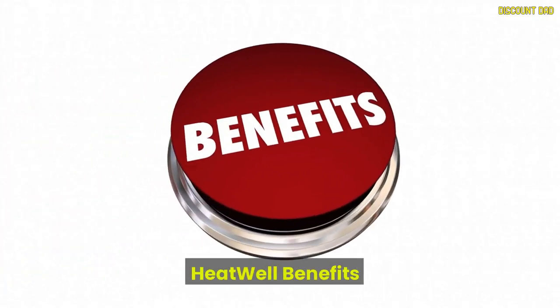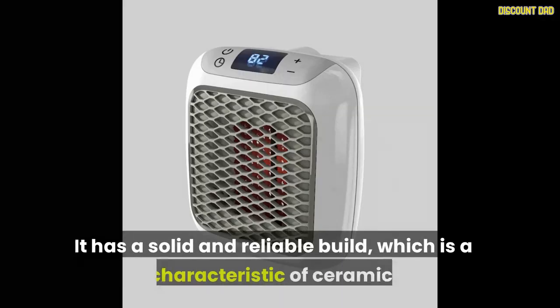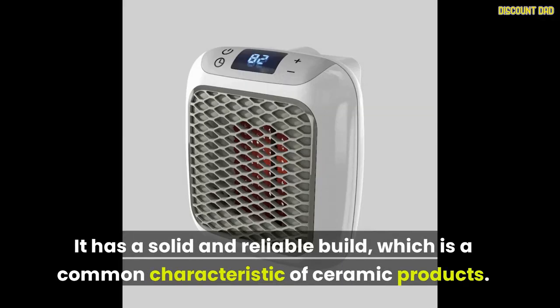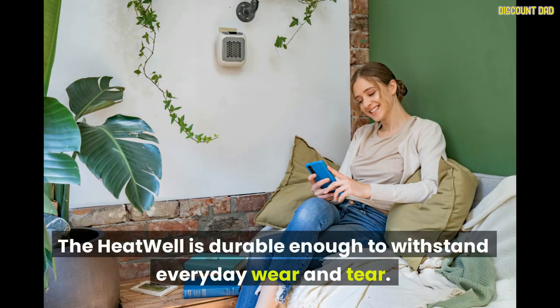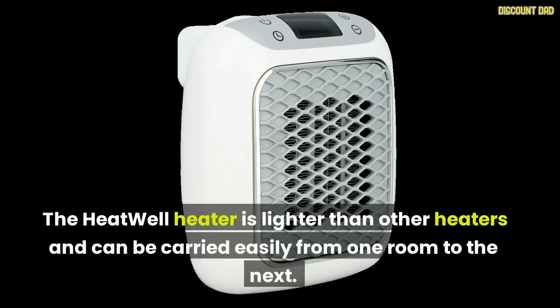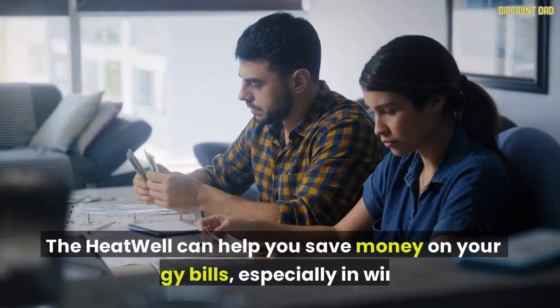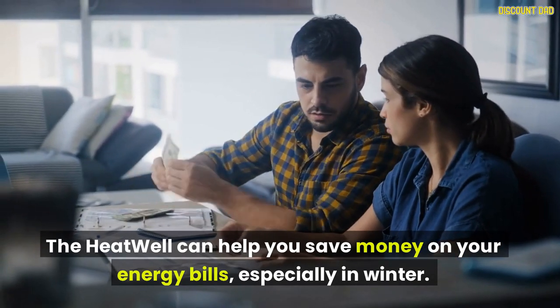Heat Well Benefits: The Heat Well was created using advanced ceramic technology. It has a solid and reliable build, which is a common characteristic of ceramic products, and is durable enough to withstand everyday wear and tear. The Heat Well Heater is lighter than other heaters and can be carried easily from one room to the next. The Heat Well offers incredible functionality in a small design, and can help you save money on your energy bills, especially in winter.